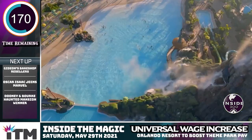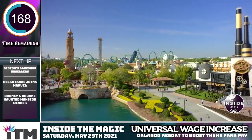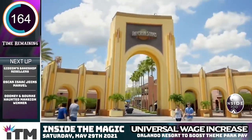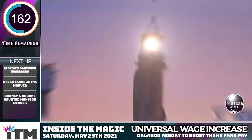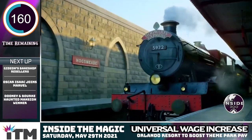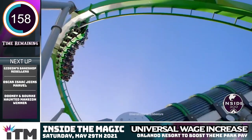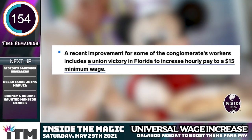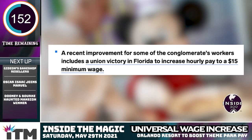Universal Orlando is increasing the base pay for their team members to $15 an hour, effective June 27th. It's a nice $2 increase from their previous minimum at the resort and nearly double the state's minimum wage of $8.65. It is worth noting that this will match Disney World's offer to their unionized cast, which will kick in October.